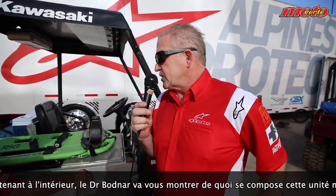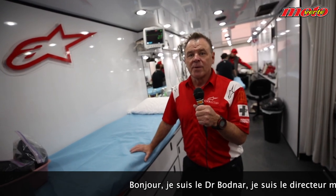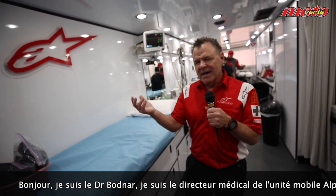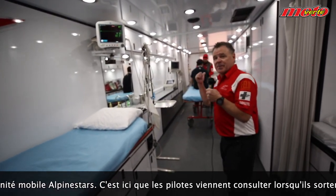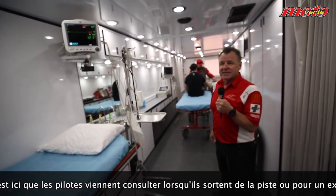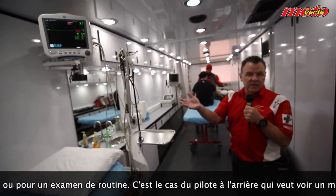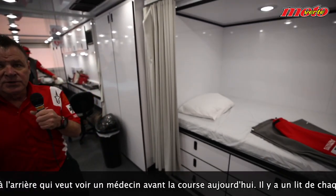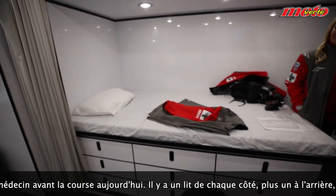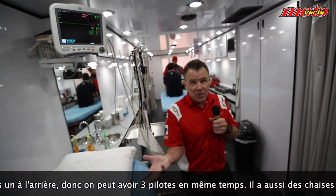Dr. Bodner will give you an in-depth tour of what's inside the mobile medical unit. I'm Dr. Bodner, medical director for the Alpinestar Mobile Medical Center. This is inside where riders get checked out once they come off the track, or even for routine maintenance. We have a bed on this side, another bed on your right as one of our main treatment beds, and an additional bed in the back — so we can treat three riders at any time. We also have chairs for some of the walking wounded, and simple ankle injuries can be taken care of here.